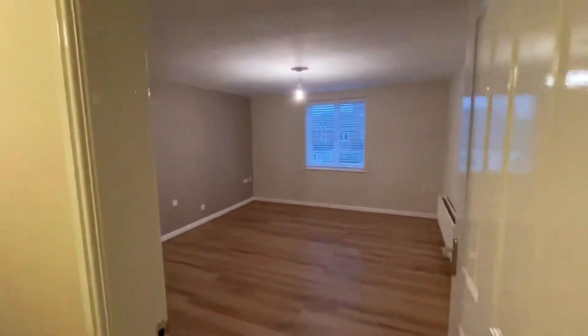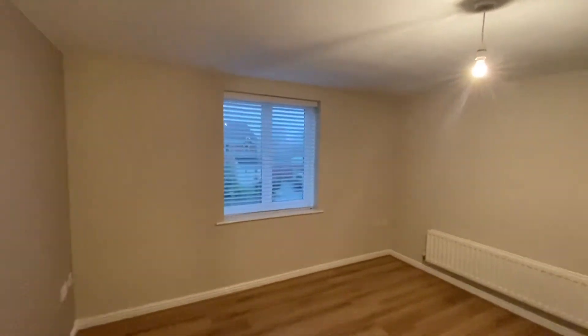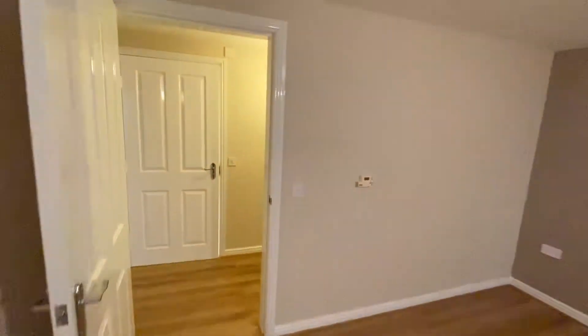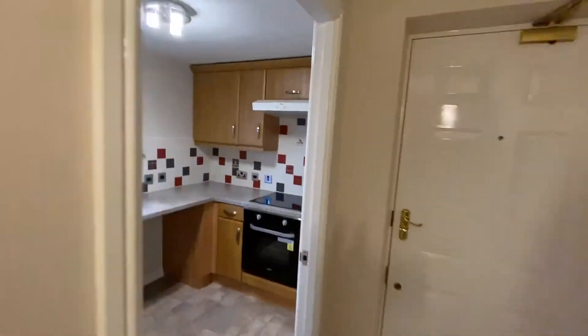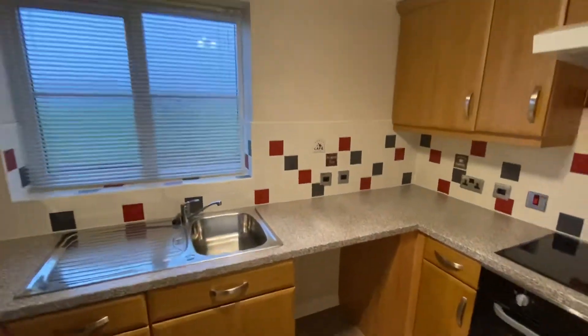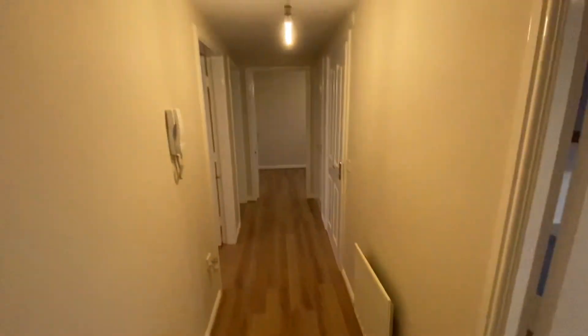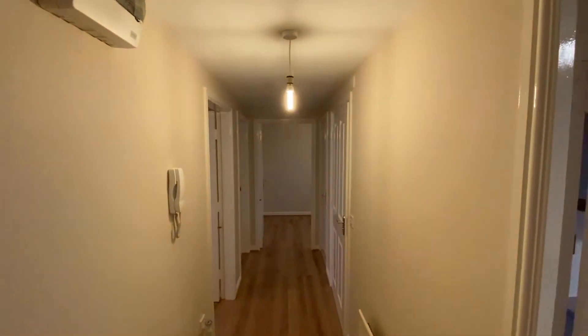This property is on the market for rent. You can inquire by contacting us on 0161 519 885, or you can email us at lettings@thepropertyman.co.uk. That's 35 Regency Gardens in Hyde. Thank you.